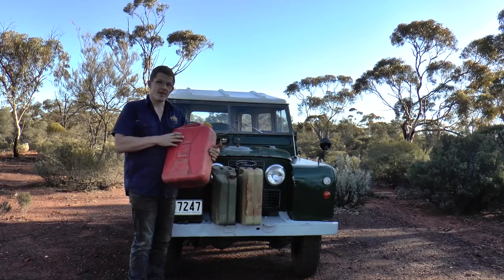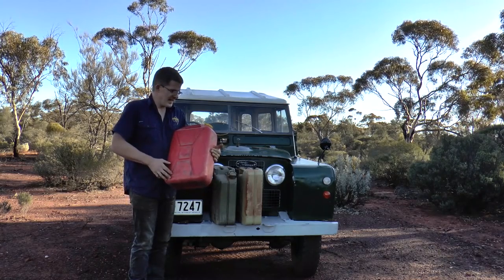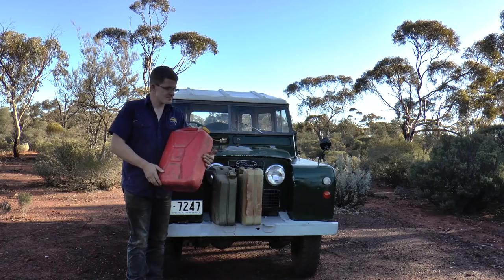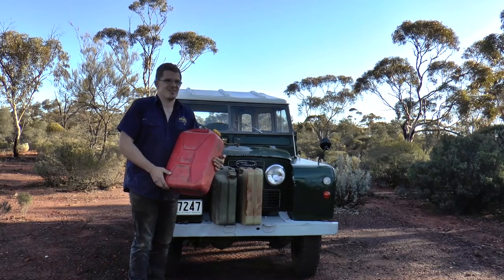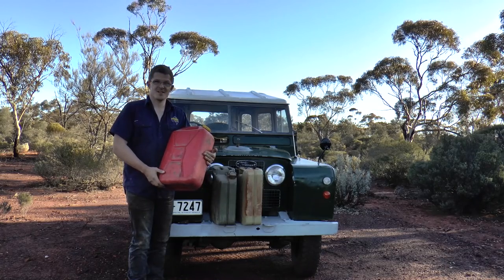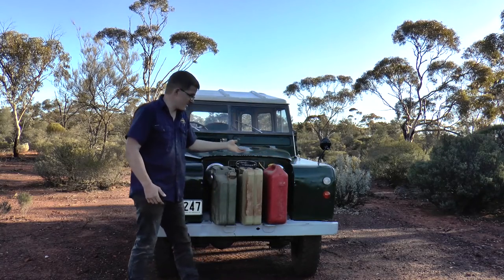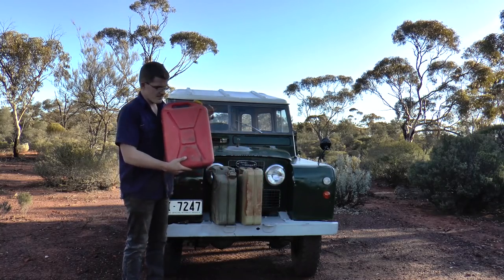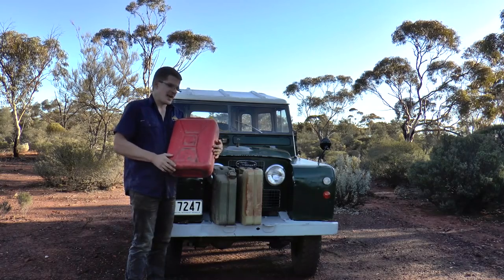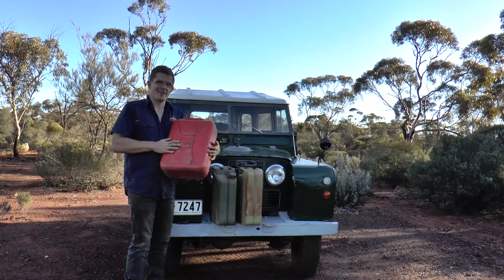The downside of plastic is that the cans chafe and you can get scores and splits. Being plastic, particularly in the sun, it really doesn't take long for them to degrade if left outside. I've had cheap plastic jerry cans where I've only been able to get a few years out of them because the side walls are just so thin. If you need a jerry can just every now and then, a plastic one is good to go, but if you want something more reliable it's worth considering steel.